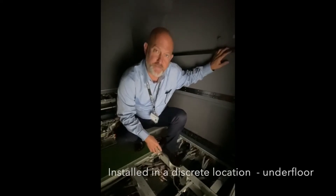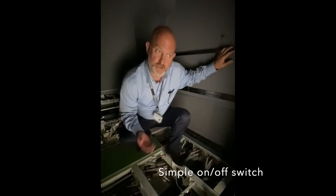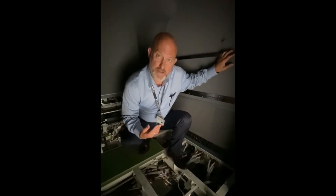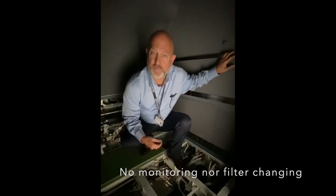It's a system that's installed in a very discreet location on your floor and has a simple toggle on-off switch to turn the system on and off. You don't have any monitoring or filter changing, so it's a very effective system.